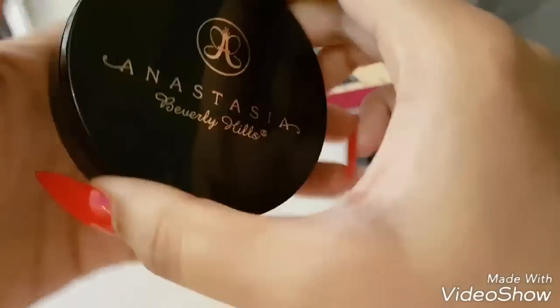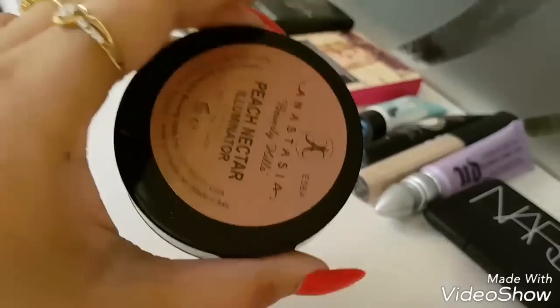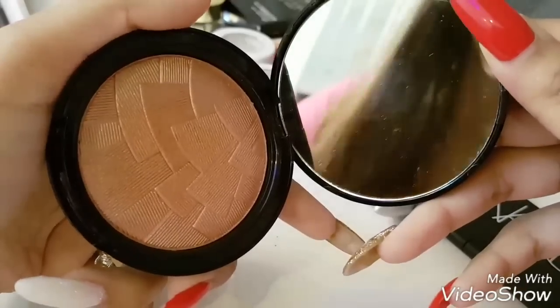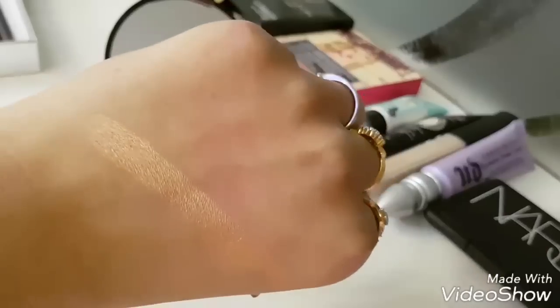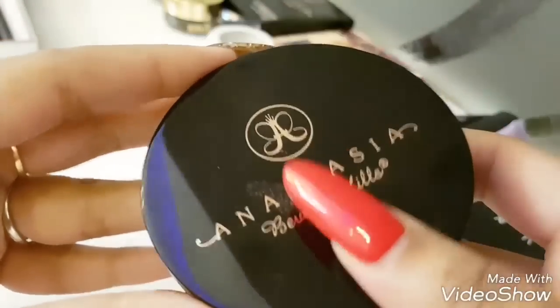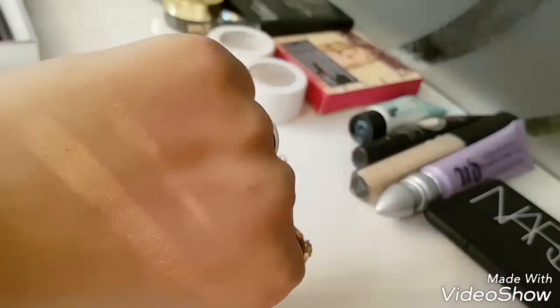Next thing is the Anastasia Beverly Hills Illuminator. This one is my most favorite shade of all four — this is Peach Nectar, a golden shade. I am in love with this illuminator. Little goes a very long way; you need a teeny tiny touch of your fan brush just to dip it in, and still there is some leftover residue on my finger. Perfect golden shade.